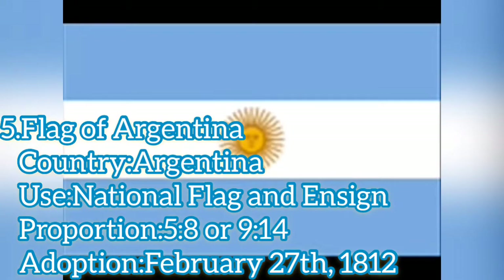The National Flag of Argentina is a tri-band composed of three equally wide horizontal bands colored light blue, white, and light blue. There are multiple interpretations on the reasons for those colors.